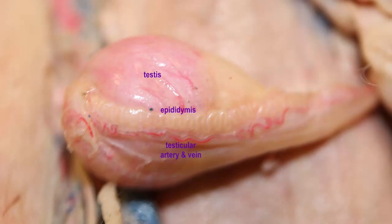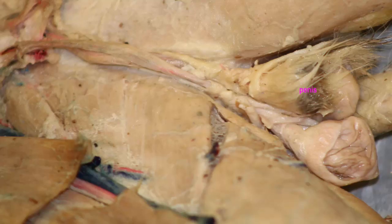The epididymis is also associated with nerves and wrapped in connective tissue. Once sperm mature here, they then pass into the vas deferens, which is part of the spermatic cord. The spermatic cord possesses not only this reproductive tubule but also blood vessels and nerves.